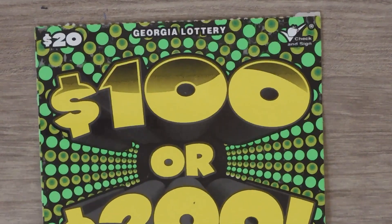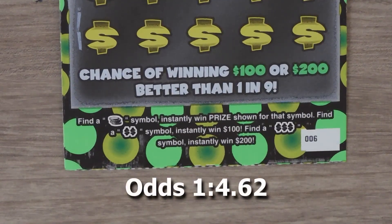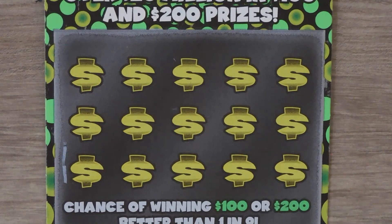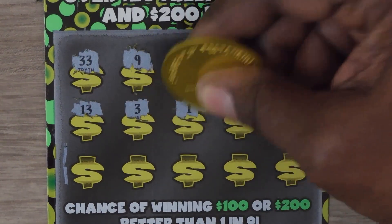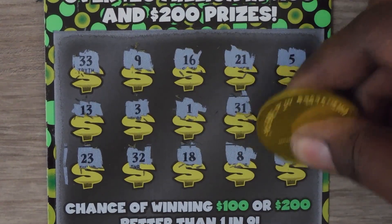Our last ticket is the $20, $100, or $200. With this ticket it's a symbol hunt game looking for coins to win the prize. If you get a double dollar symbol you win $100; get a triple and you get $200. This is ticket number 6. These numbers mean nothing — we're just looking for symbols. And we have nothing.